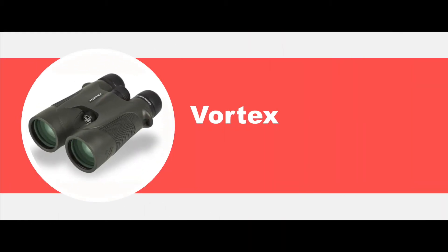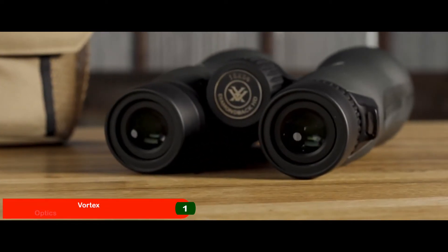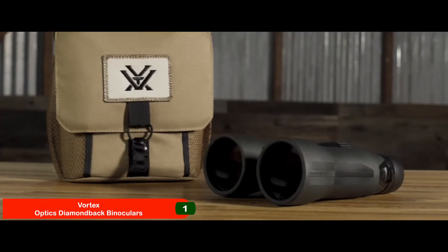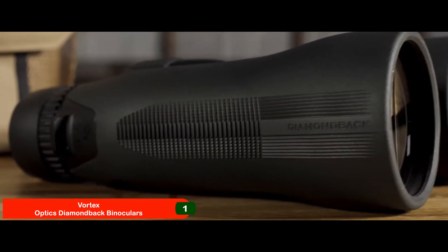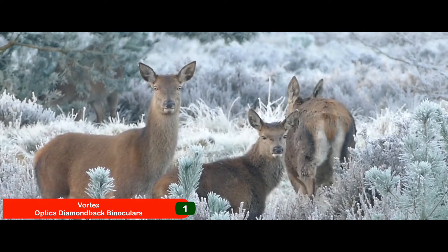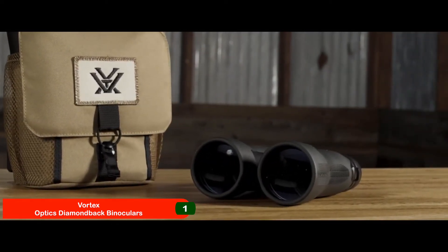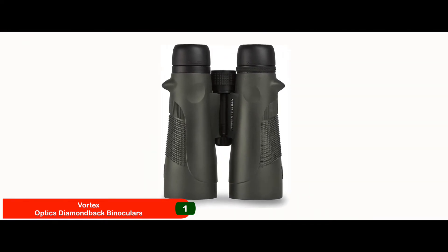Finally, we have best overall: the Vortex Optics Diamondback Binoculars. For a product to be number one on a list, you can guess what sort of reviews its users must have left. Its users have found this to be a perfect unit that serves as the perfect companion for all their hunting trips. They all report that this unit not only meets all their expectations but surpasses them by a great margin.